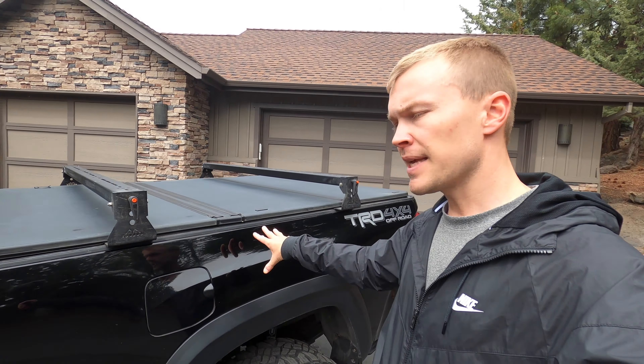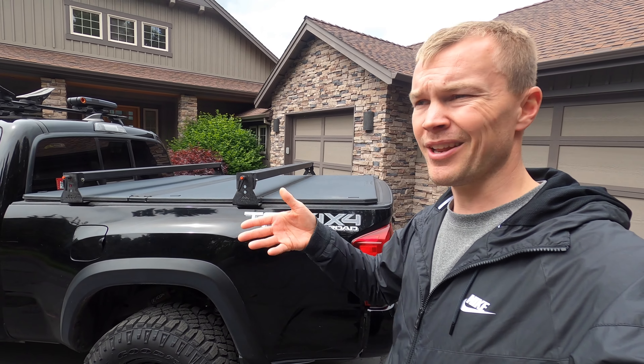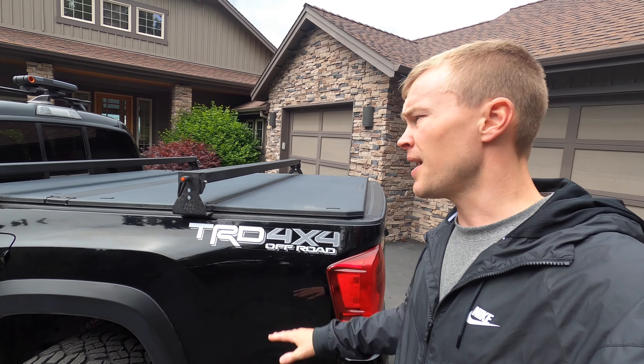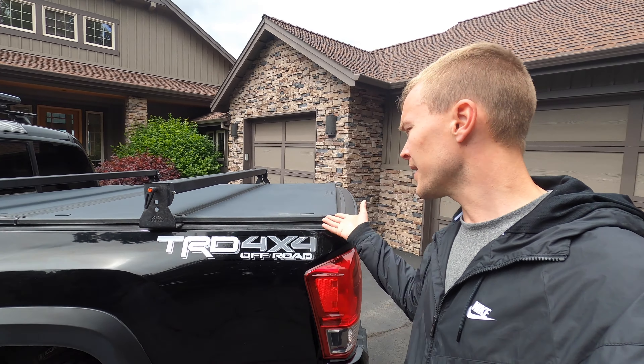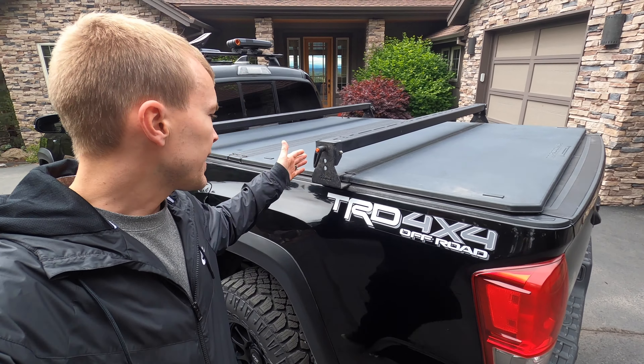I bought my Tacoma used and was originally planning on getting a canopy. This truck had the factory tonneau cover and it was a huge selling point for me because it saved me the price of buying that canopy and it still keeps things dry and locked in the bed. If I want to do truck-like things, it's really easy to remove this tonneau cover. That would have been harder with a canopy — taking it on and off is not something you want to do on a regular basis, but I do that with this all the time. The factory cover is a great option, and they're very expensive, but I'm sure there are plenty of good aftermarket covers as well. This is something I would highly recommend.